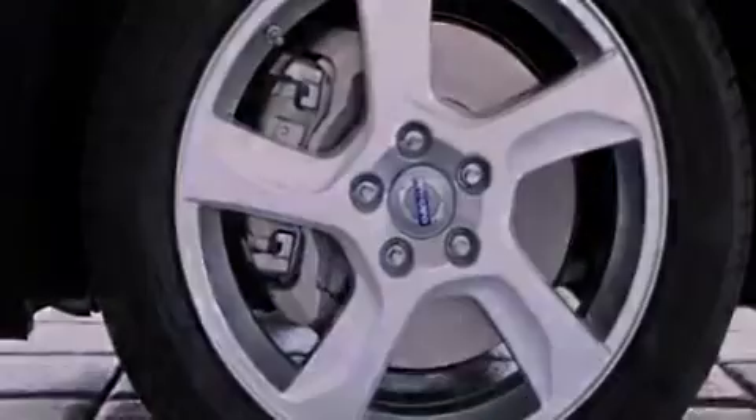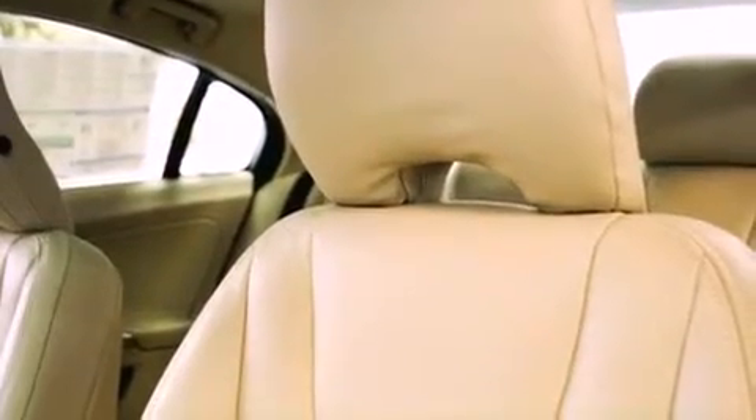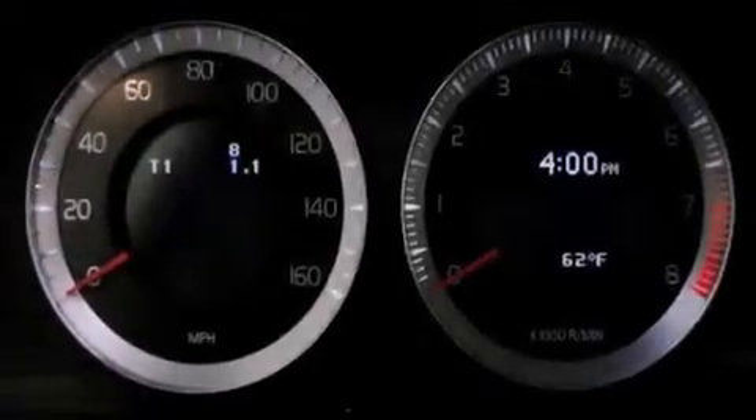All of the following features are included: a DVD player, alloy wheels, traction control and stability control systems, and a CD player.